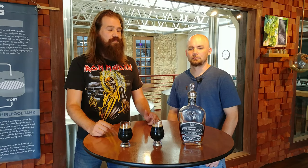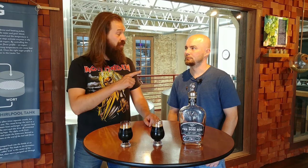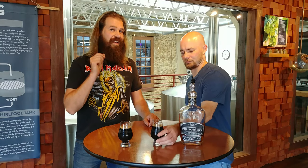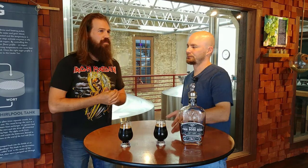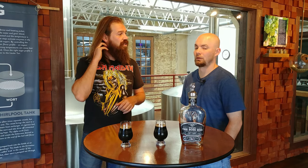It is a barrel-aged Imperial Stout that spent five months in Jack Daniel's barrels, and then was steeped in chocolate and toasted coconut. Probably right after they pulled it out of the barrels in the bright tank, they took a bag with the chocolate and toasted coconut and steeped it in there—or they added it to the barrel right before pulling it out. There are a couple of different ways you can steep something.